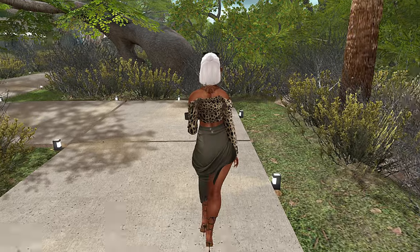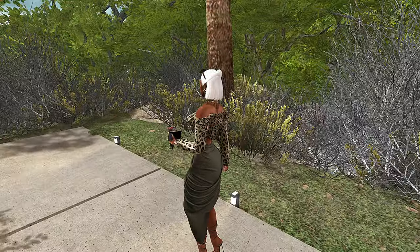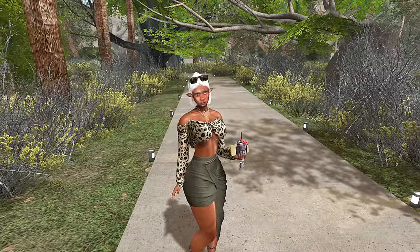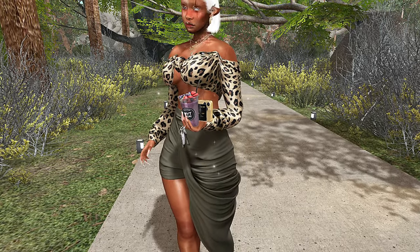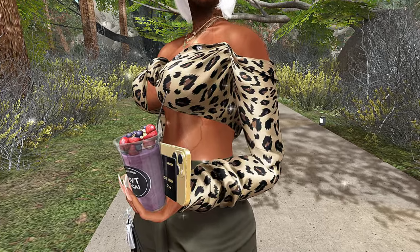So first things first, let's go ahead and do an outfit check. So this was my take on, I guess, like an African safari chic vibe.